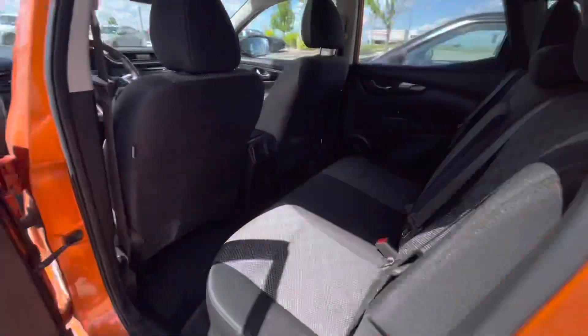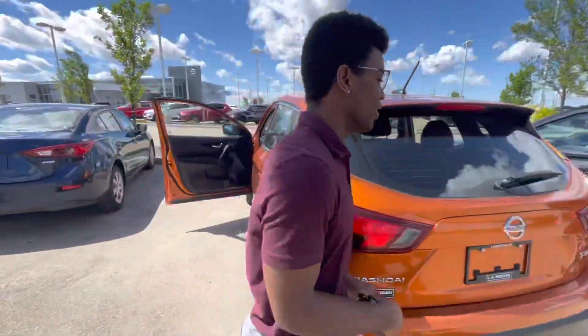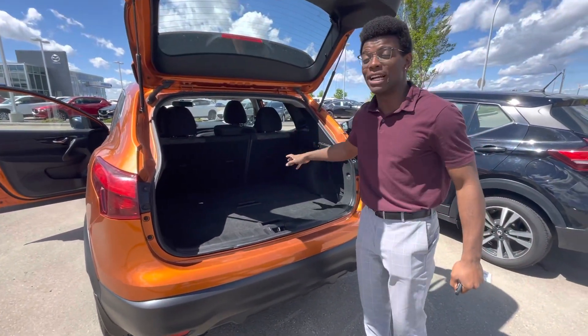In the back here, tons of space for your rear passengers, and coming into the cargo room you get tons of room, and the seats do fold down 60-40 in case you have anything larger.